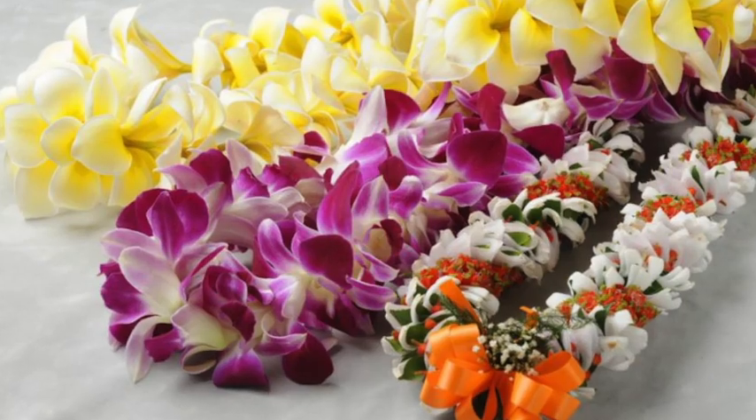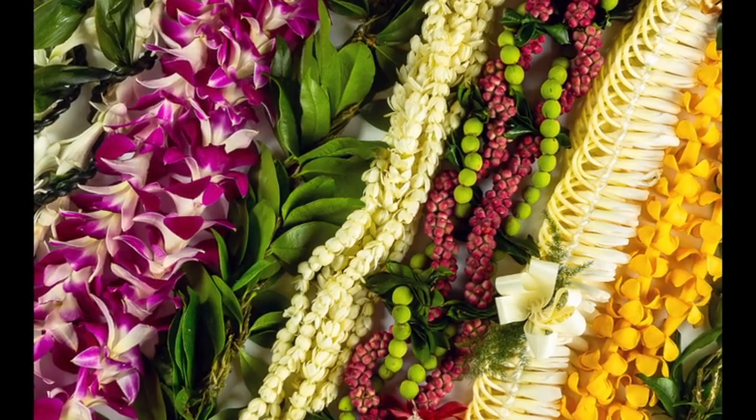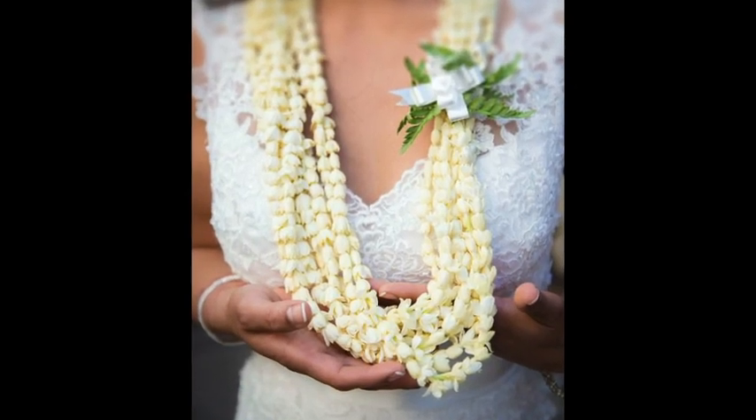Many different kinds of flowers are used. My favorite kinds of leis use flowers that smell good, that have a beautiful fragrance. For example, pikake, which is called jasmine in English.